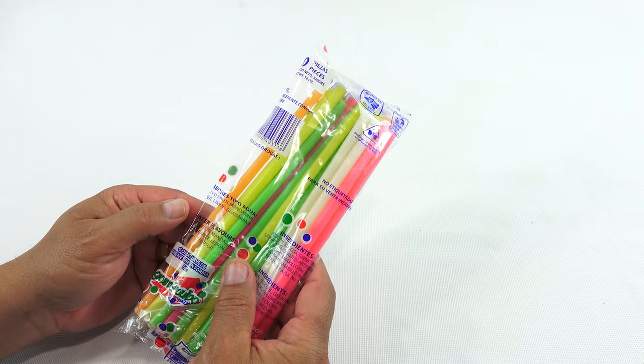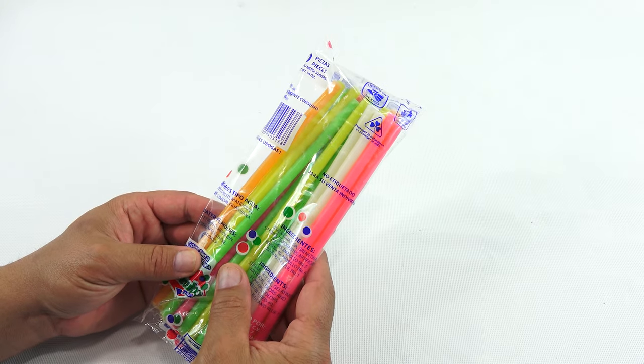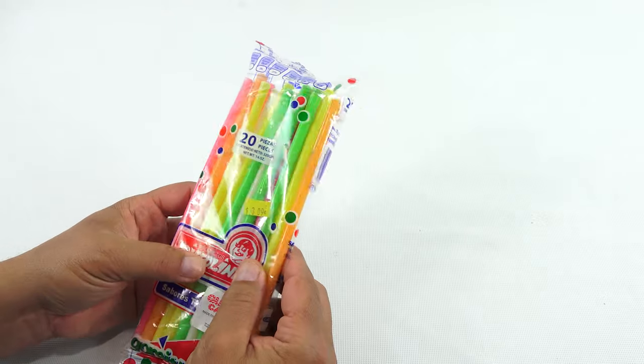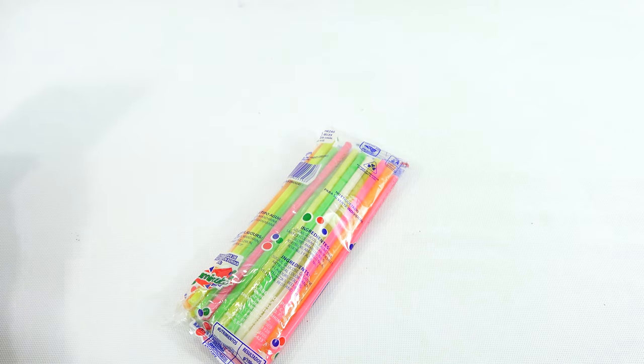I don't see anything about the flavor — oh, water flavors. It says water: Tutti Frutti, Mandarin, Pineapple, Lemon, Soursop. I might have to Google Soursop. Let me do that now. What is S-O-U-R-S-O-P? It's a plant — it's a fruit of a broadly flowering evergreen tree. Have you ever seen that in a flavor? Maybe it's popular. Well, let's sort out the straw — I'm talking too much.